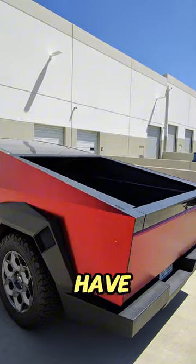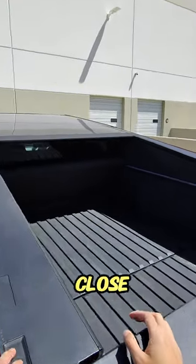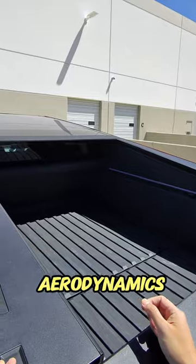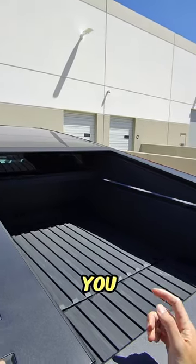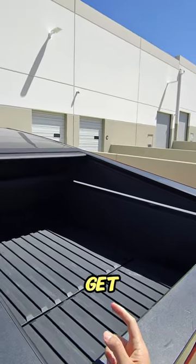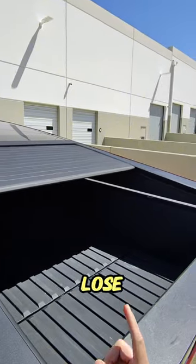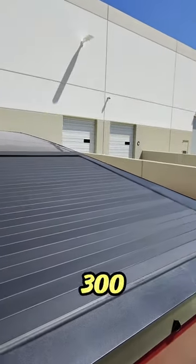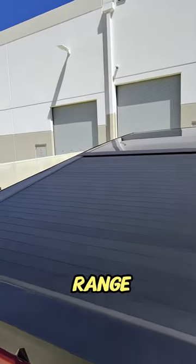But here's the thing you have to do. If you do not close this tunnel cover — if you leave it open and drive around — the bad aerodynamics will cost you. You have to actually close it to get the range gain from it. If you don't, you will lose 10% of range on the Tesla Cybertruck. 10% on a 300 to 340 mile range.